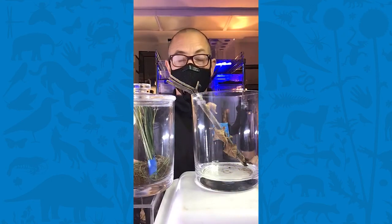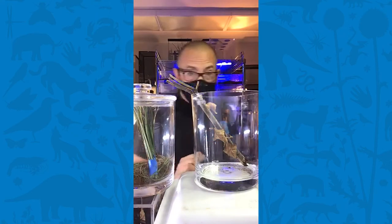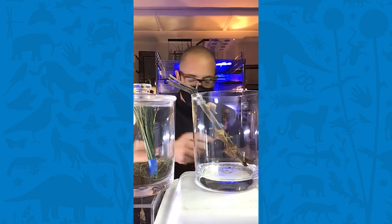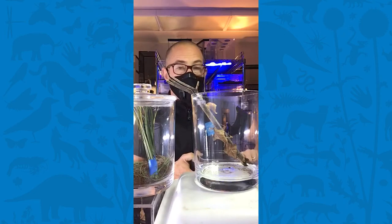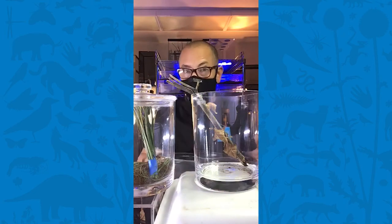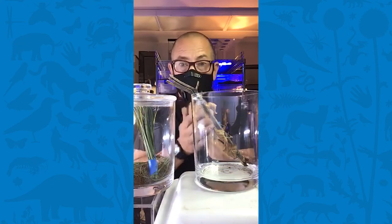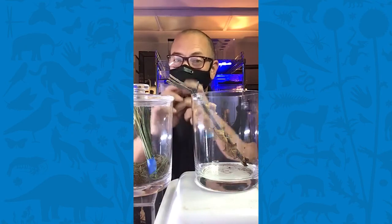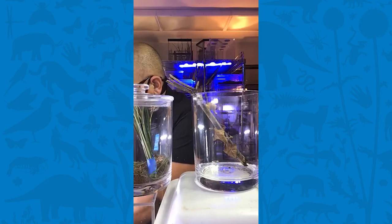Did you know that mantids are related to roaches? Mantids evolved from roaches — roaches evolved first on the planet, and then through the millennia some roaches diverged off into mantids. You can kind of see that when you look at roach anatomy. This is a Madagascar hissing cockroach — you can hear him hissing. Can you see its triangular head? Mantids also have a very triangular head.